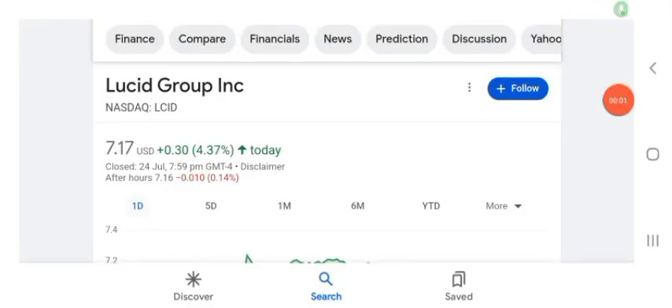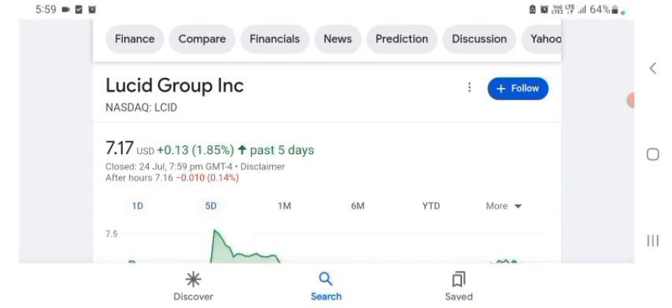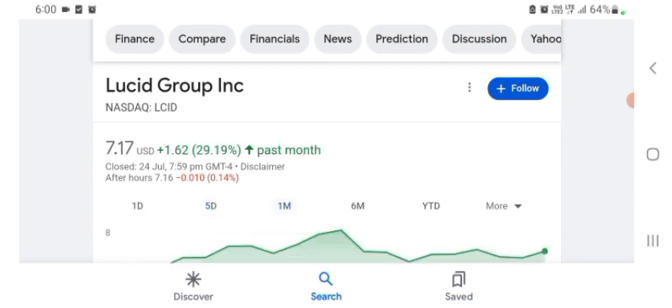Welcome back to the YouTube channel. Today in this video I'm going to talk about UC Group stock — stock rules, coins, and technical analysis, and latest news about it. The stock is trading at $7.17 US dollar with 4.37% positive in a day. Five days before the stock was trading at 1.85% positive in a day. One month before the stock was trading at 29.19% positive in a day.